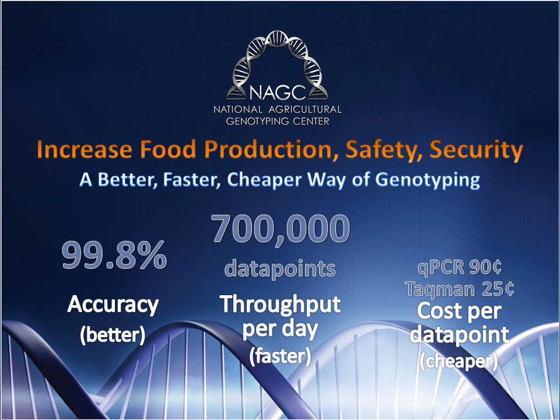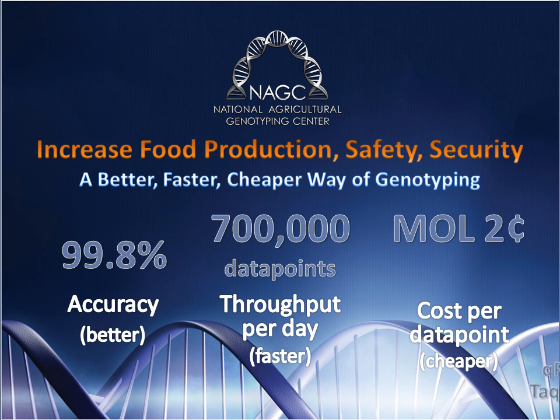Drastic reductions in the cost of genotyping will have a large impact by allowing access to technology that would otherwise be too expensive. Just as computers and smartphones have become ubiquitous on today's farms and ranches, genotyping will become involved in every aspect of agriculture — from breeding to production to processing to food safety — thus helping to feed the hungry and improve human health.